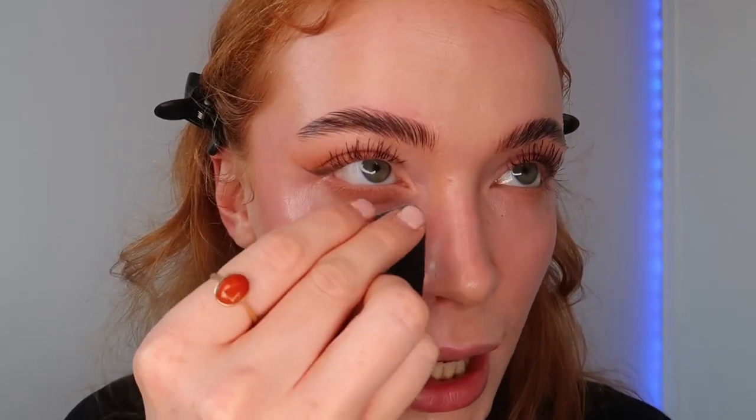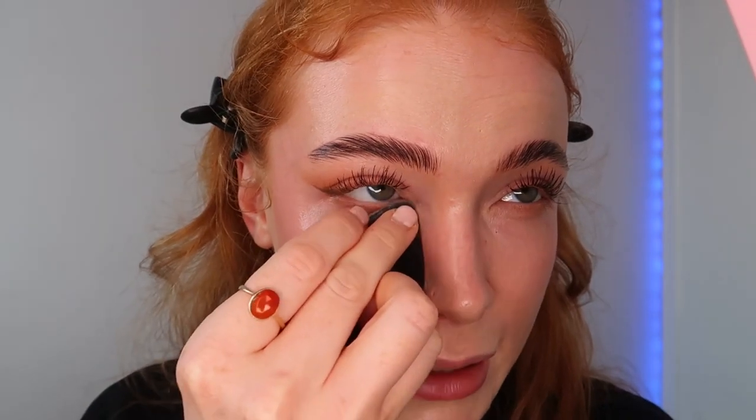I'm going to start by setting my under eyes. My favorite at the moment is the Huda Beauty Sugar Cookie Loose Setting Powder - I spoke about this last week. It honestly just blurs your skin beautifully. I'm going in with my powder puff, removing the excess, and just pressing it into the under eyes. Look what a difference that powder makes - look how smooth my skin looks!